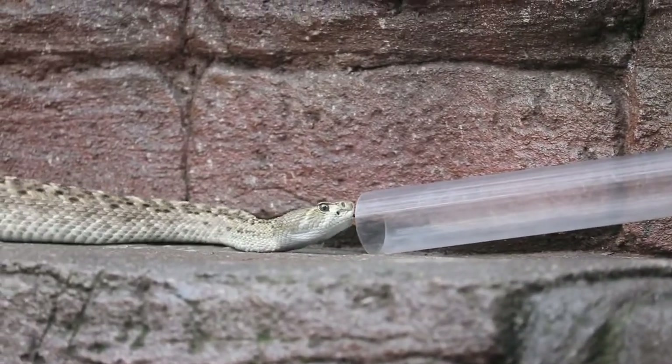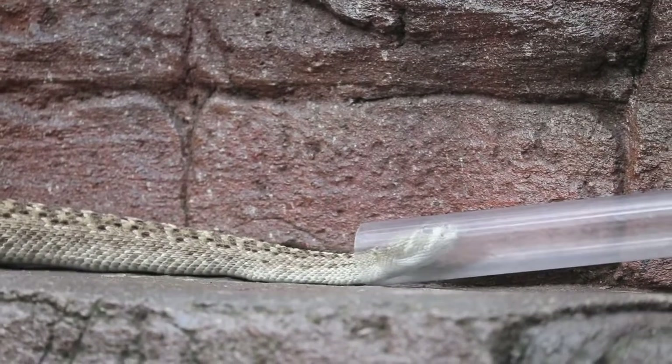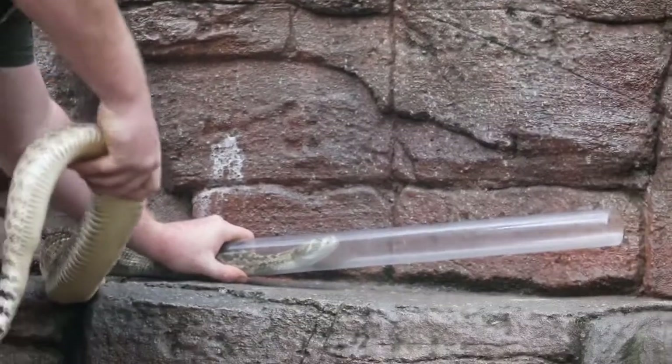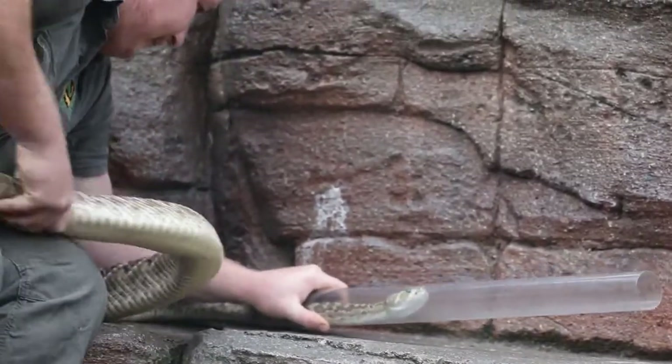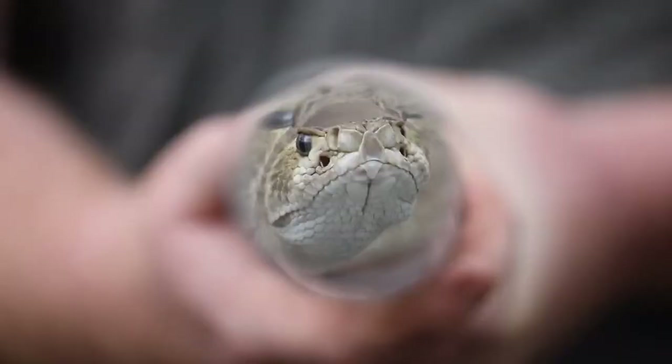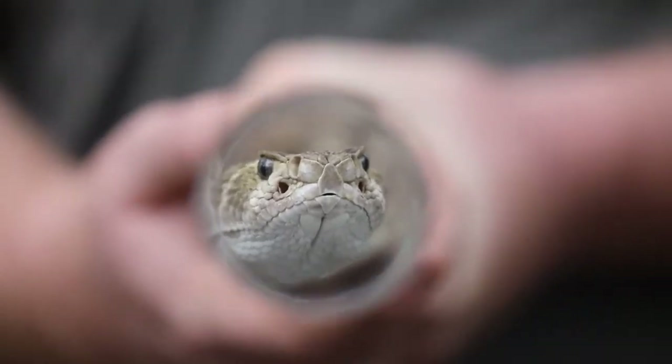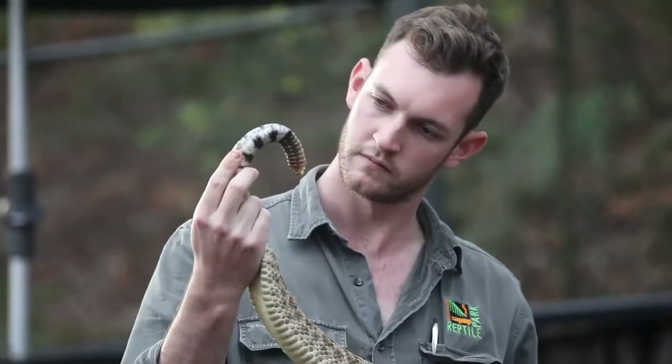During the health check, we wanted to take a really close look over the entire snake. Now it's such a large, dangerous species, it's not the easiest thing to do. So we did actually restrain the snake inside a clear plastic tube, meaning we could contain the dangerous end — the head — with those fangs and that venom. And then we took a really close look over the entire snake.